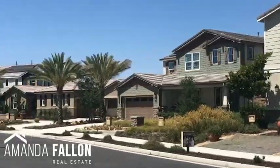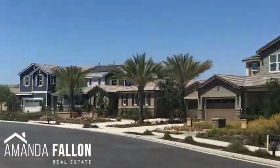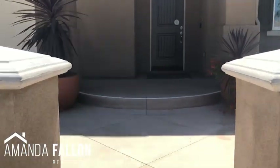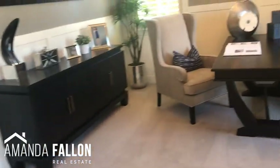Lennar at Citrus Heights consists of two neighborhoods: Orchard and Floral Ridge. They are both so similar and seamless that I'm doing one video for both communities. At Citrus Heights, you'll find one and two-story single-family homes ranging from three to seven-bedroom floor plans.